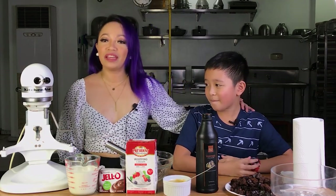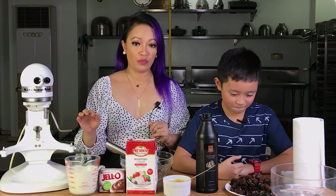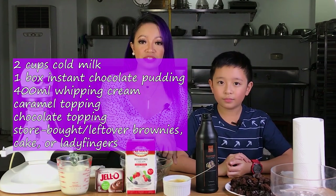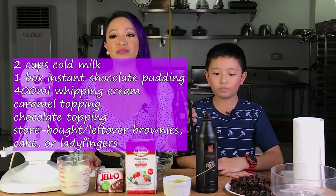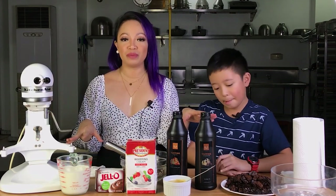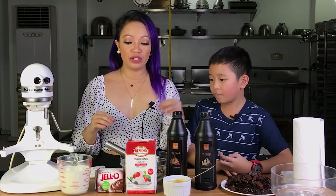So today we're making chocolate caramel trifle. For the chocolate caramel trifle, since we're on day six, we're using six ingredients. First we have milk, instant pudding, whipping cream, caramel sauce — it's good that DLA has a ready-made caramel topping — and then chocolate sauce. And we have here some brownies. You can just buy brownies and use for this dessert, or you can buy boxed brownies, bake it, and then use that.